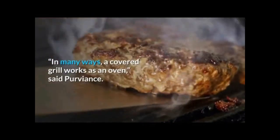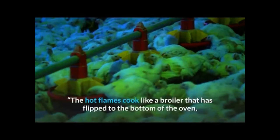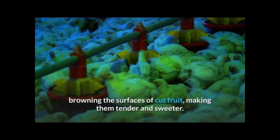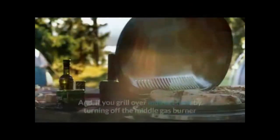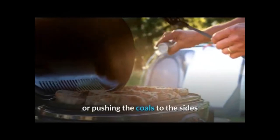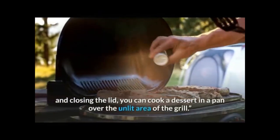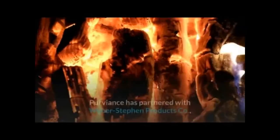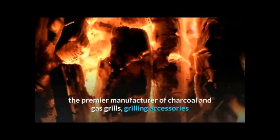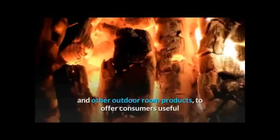In many ways, a covered grill works as an oven, said Proviance. The hot flames cook like a broiler that has flipped to the bottom of the oven, browning the surfaces of cut fruit, making them tender and sweeter. And if you grill over indirect heat by turning off the middle gas burner or pushing the coals to the sides and closing the lid, you can cook a dessert in a pan over the unlit area of the grill.